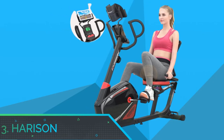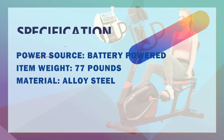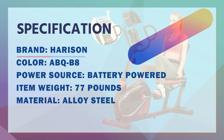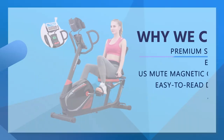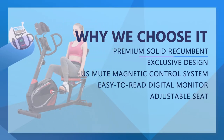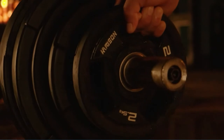Number three: Harrison recumbent exercise bike for home use. A heavy-duty stainless steel frame combines both design and performance. The step-through design facilitates quick entry and exit. It offers corrosion resistance and oxidation resistance, and the solid construction can support a user weighing up to 350 to 400 pounds.